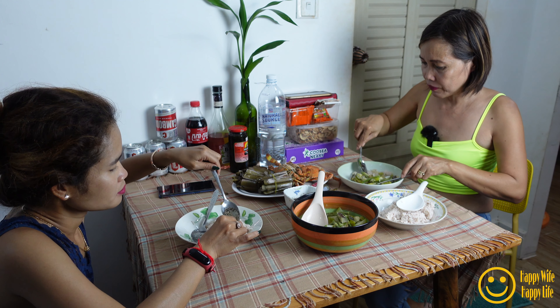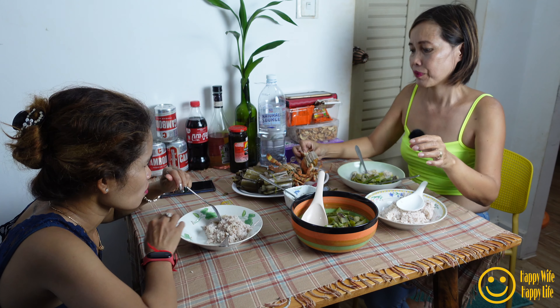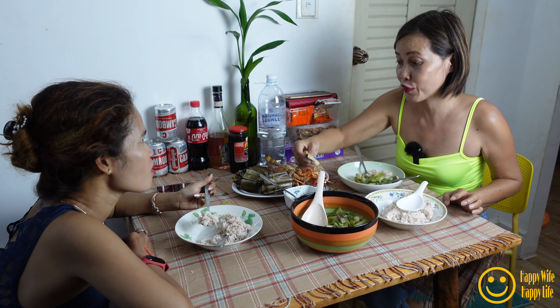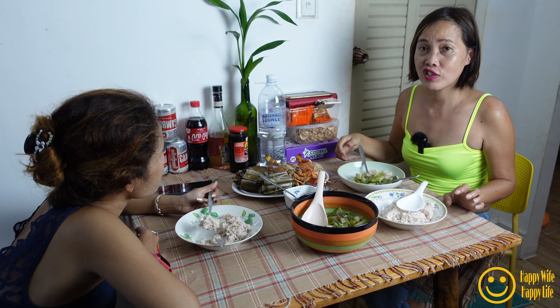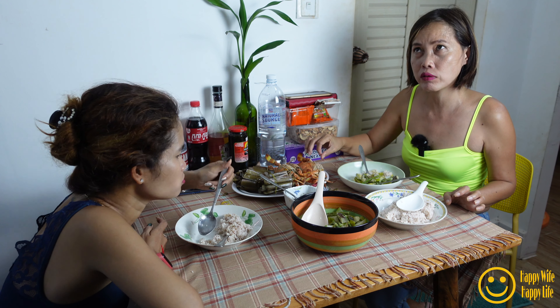Bon appétit! And our crab — big one, huh? But the crab is expensive: six dollars for three. One crab is about two dollars and twenty-five cents.